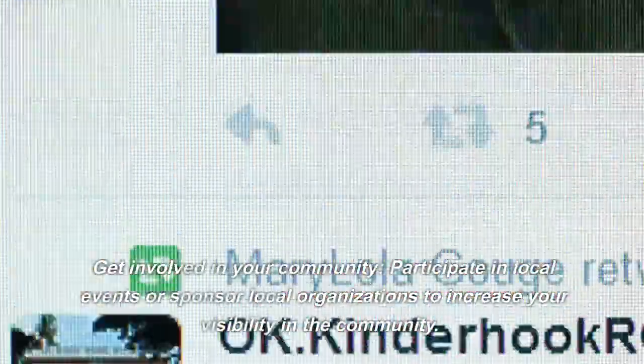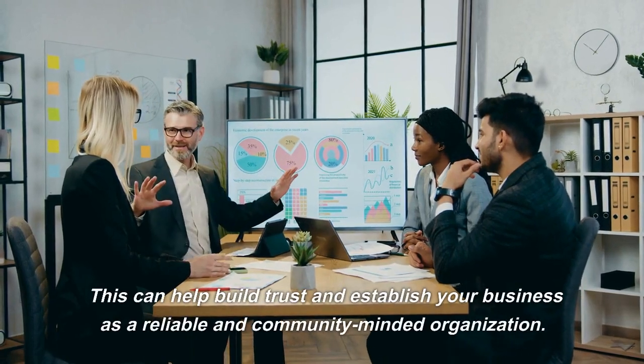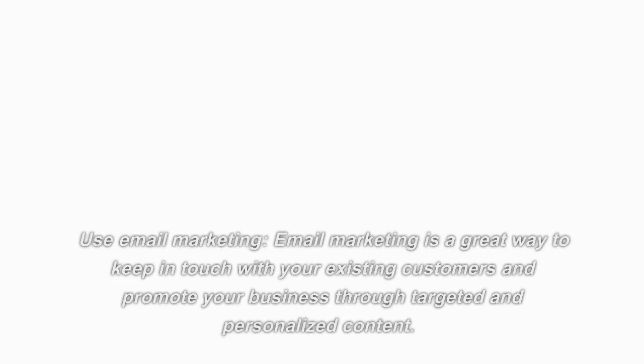Get involved in your community. Participate in local events or sponsor local organizations to increase your visibility in the community. This can help build trust and establish your business as a reliable and community-minded organization.